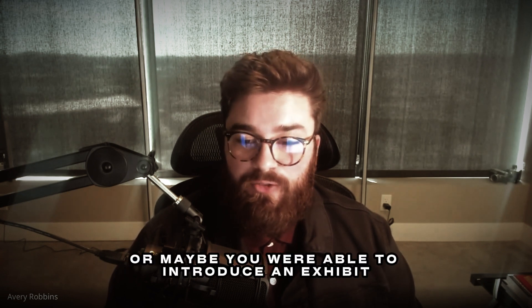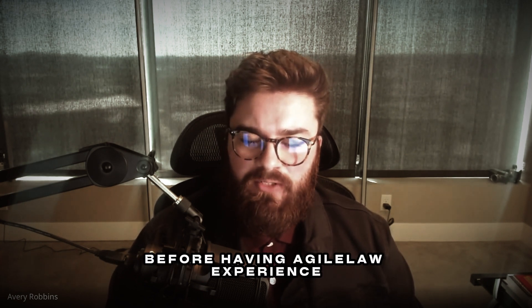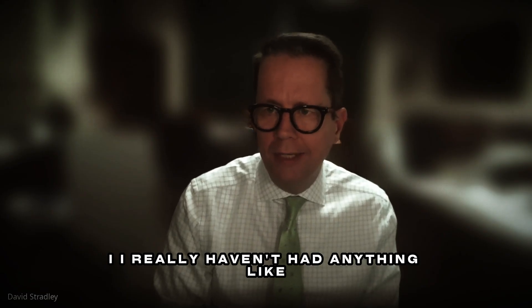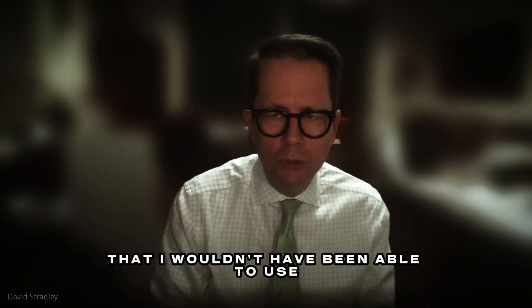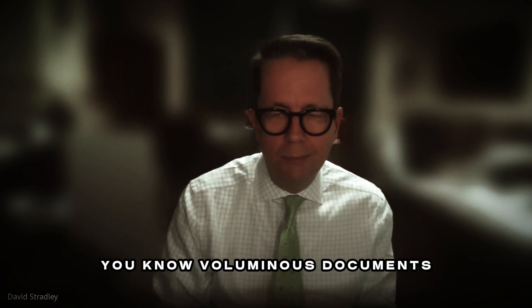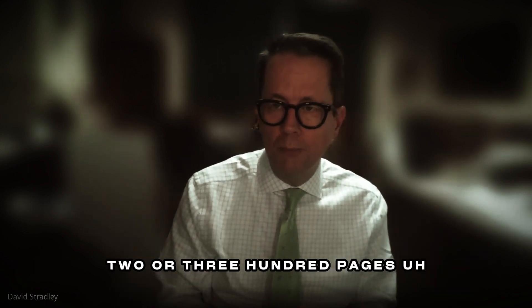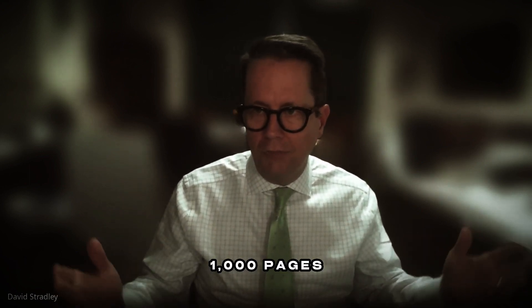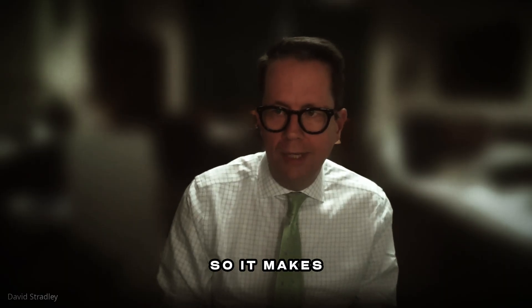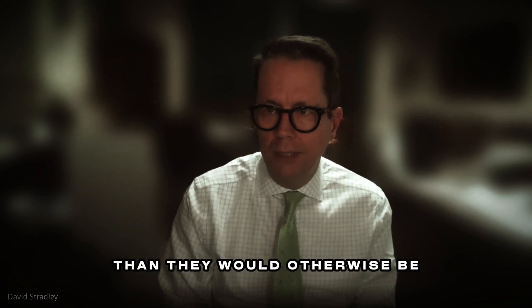David, have you had any experience using Agile Law where you were able to introduce an exhibit in a deposition live that maybe you weren't able to before having Agile Law? I really haven't had anything like an animation or something I wouldn't have been able to use, but certainly voluminous documents — it makes it much easier to have a voluminous exhibit of two or three hundred pages. Agile Law really doesn't care whether it's one page or a thousand pages, so it makes large exhibits much easier to deal with than they would otherwise be.